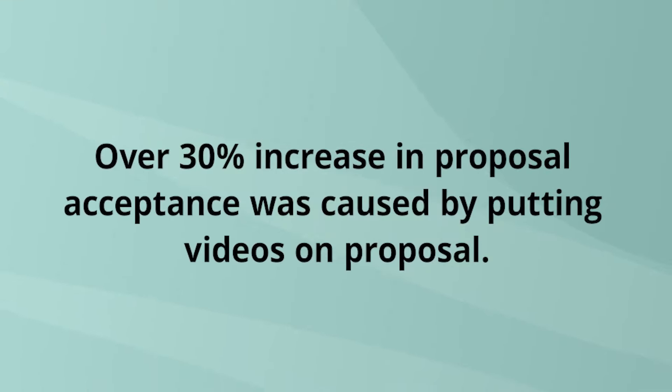What I'm going to tell you about is how to close 30 percent more of your proposals. We use PandaDoc for all of our proposals. When we did Giants of Video, our big video conference with 40-plus of the best in the industry, the founder of PandaDoc shared that across millions of documents, there was over a 30 percent increase in proposal acceptance simply by putting video — especially video testimonials — on the proposal.